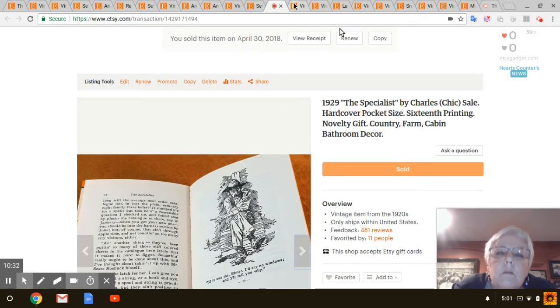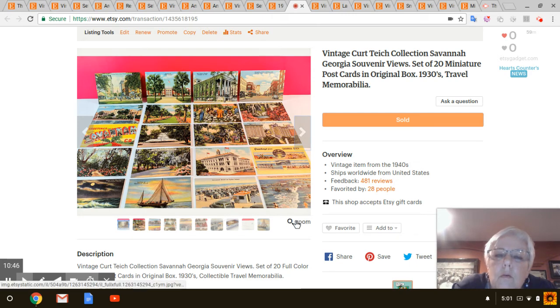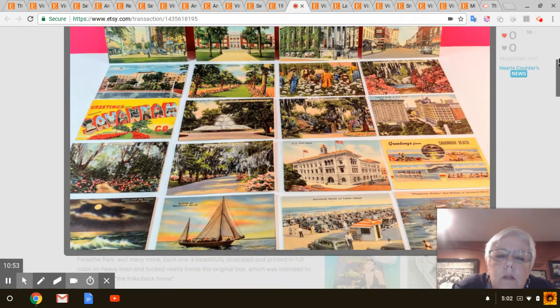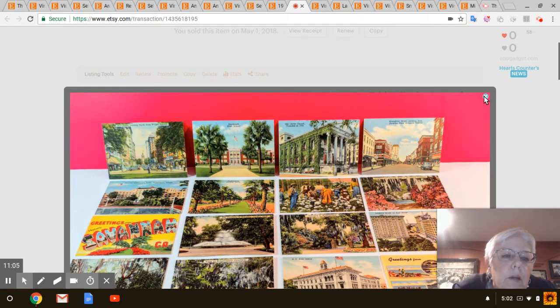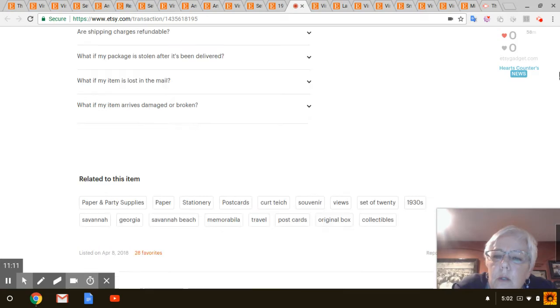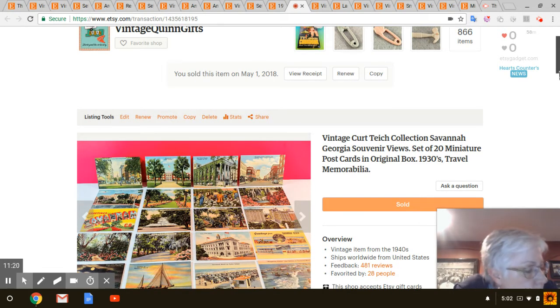These were really cool little mini souvenir postcards from Savannah, Georgia — they just had really cool artwork on them, all different scenes. I love the beach one. I had those for quite some time and I'm sure I paid a dollar or two for them. I've probably had those a year and renewed them, but they finally sold for $28.